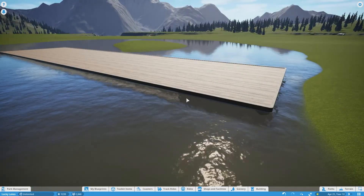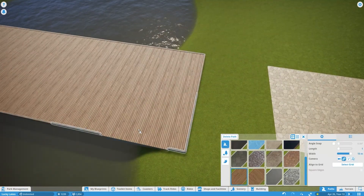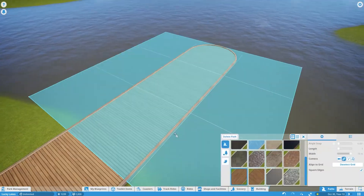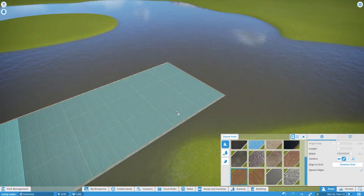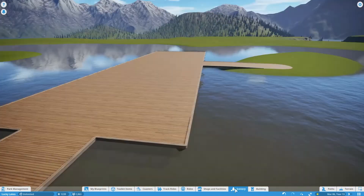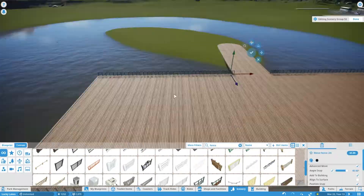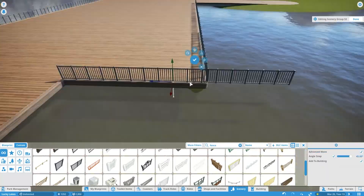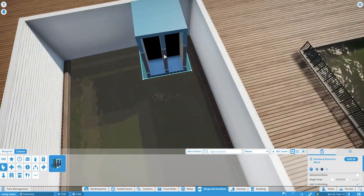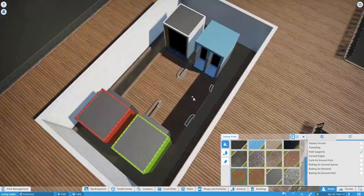We then go into a dock, and this dock took me an absolutely eternity to build. I'm not even sure if we'll get it in this first time-lapse, but it took me forever to create because of how I wanted it to look. It's really nice. On the dock itself, we're going to have two buildings and an arcade or gaming alley so that guests can come down and play some basic carnival games. These will be linked in the description.